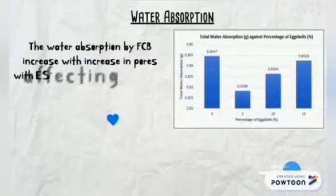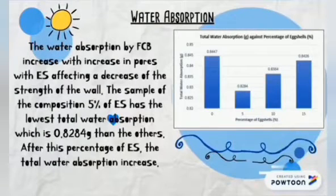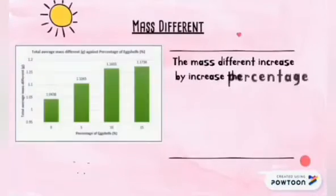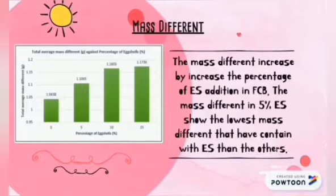Result. First, water absorption: the water absorption by FIWCB increases with the increase in percentage of eggshells, affecting a decrease in the strength of the wall. Second, mass difference: the mass difference increases by increasing the percentage of eggshell addition in FIWCB.